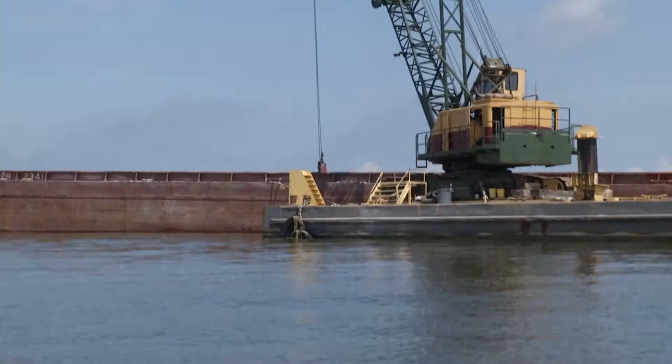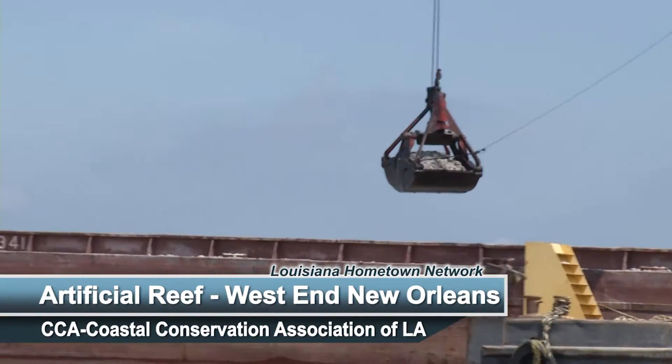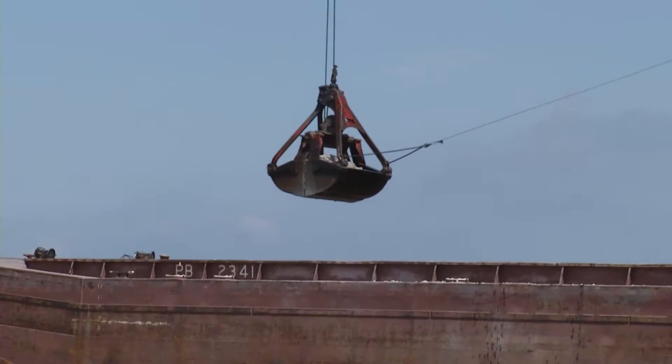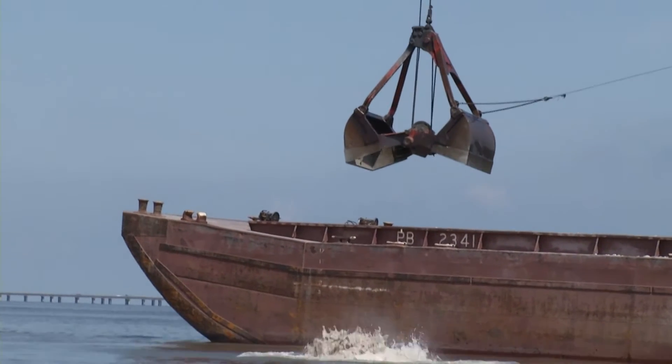We're out here building the brand new West End Pier Reef. As you can see behind me, construction is going on. It's a brand new reef built adjacent to the future pier that will be built for New Orleans area citizens to come out and enjoy. They'll be able to fish from the pier, fish over the reef, and it should create some great habitat for the fish we like to catch.